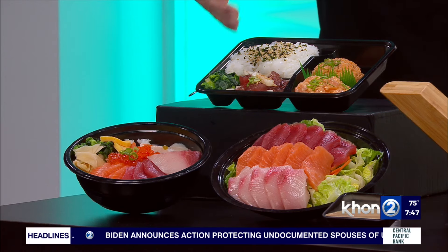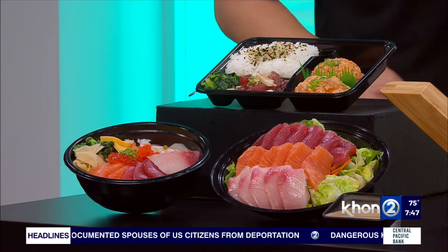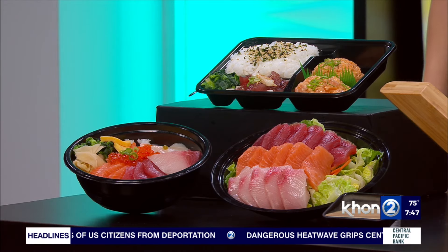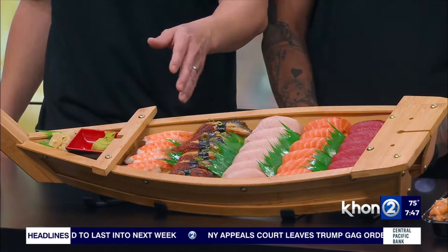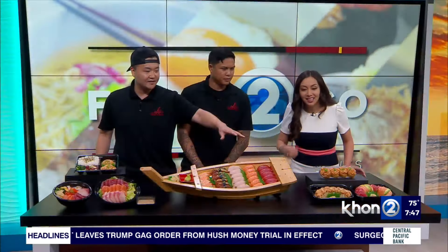Over here we have our more popular sashimi salad. It's our sashimi special with ahi, salmon, and hamachi. And on this beautiful boat here, this is some of our popular nigiri selections on our all-you-can-eat, served on this boat and sailed straight to your table. We have ahi, salmon, hamachi, unagi, and ebi. And over here we have our firecracker roll, which is a California roll with spicy ahi on top.